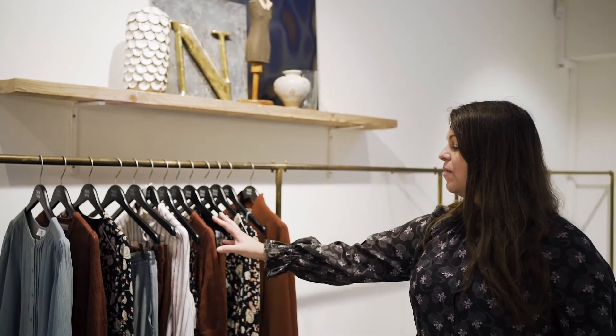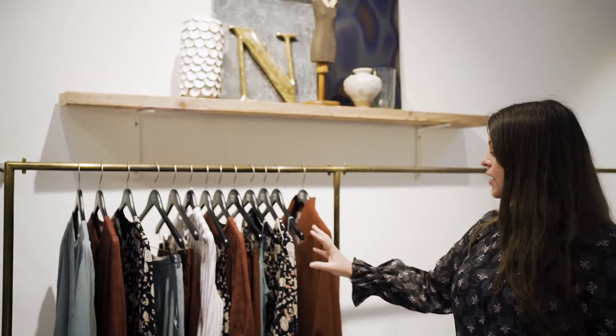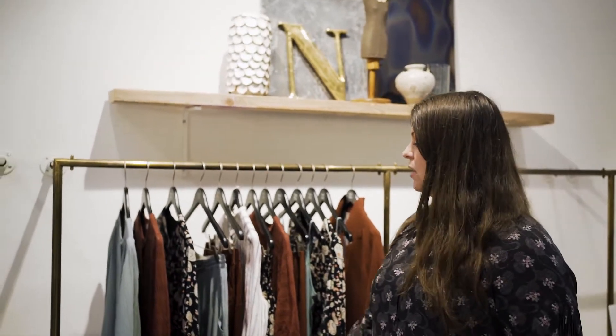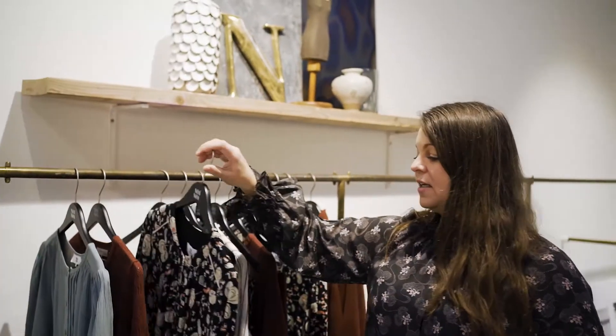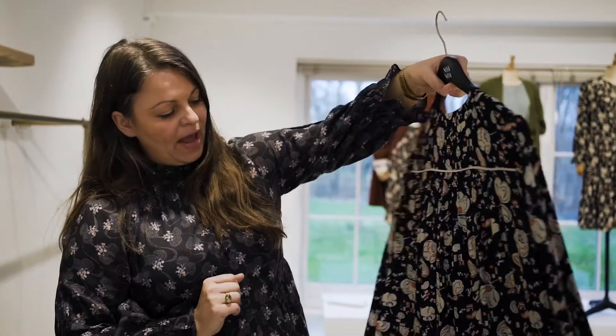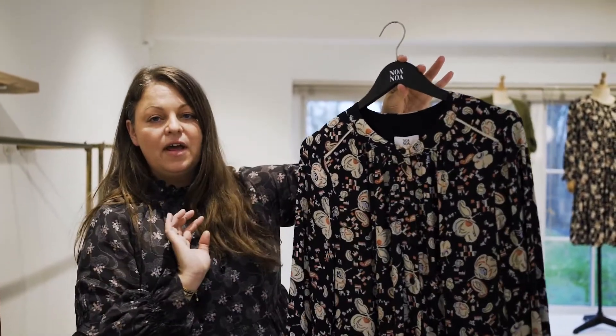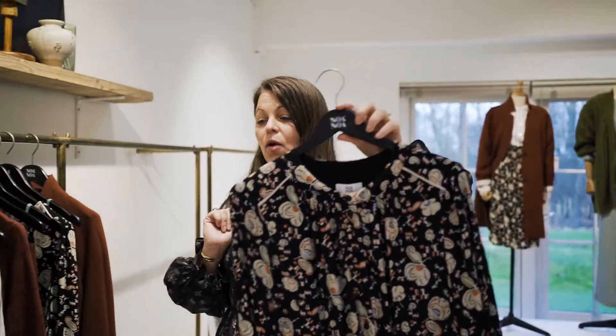Welcome to Noa Noa Autumn Winter 2021 collection. The designer has worked with great colorways of maroon mixed with blue surf combinations, and made some great combinations with our lovely print made in the design studio. We have a lot of tailored details like the piping at the back and also the piping at the front.